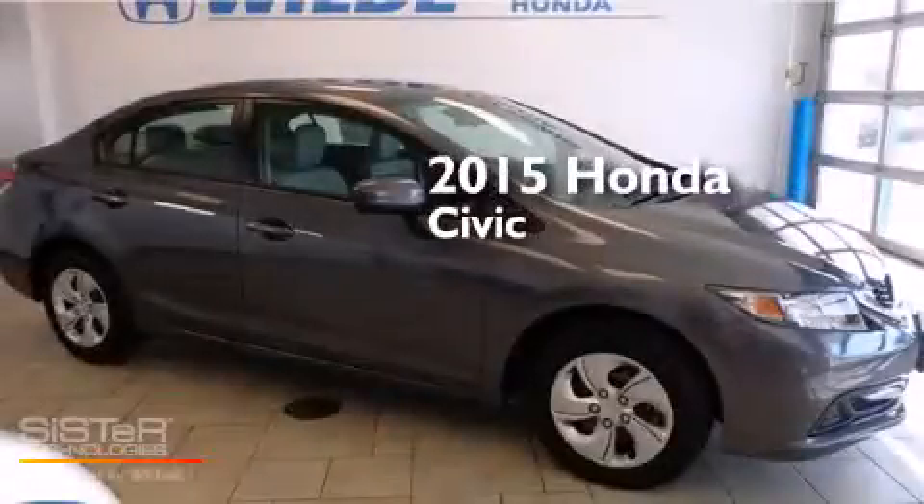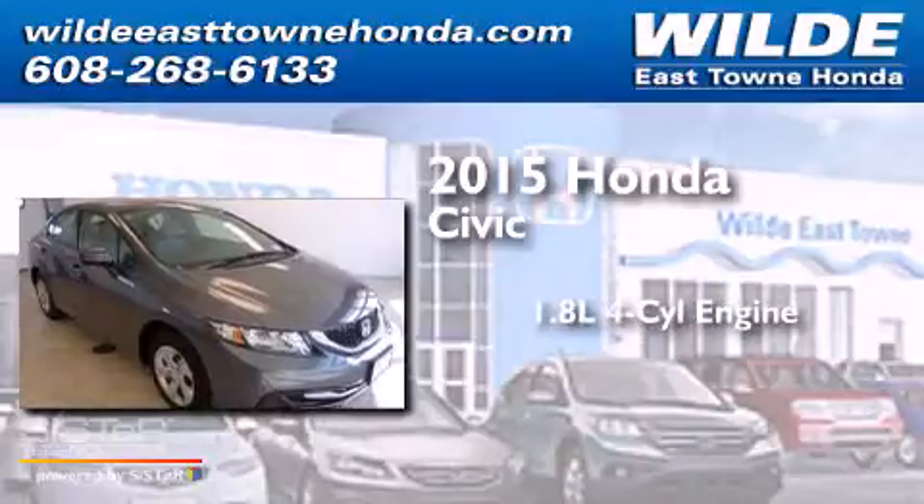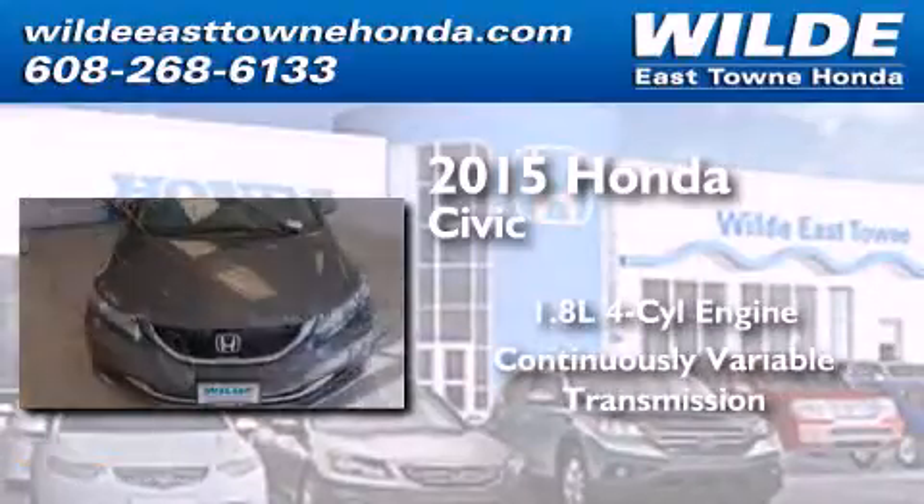This is a brand new 2015 Honda Civic. It has a 1.8-liter four-cylinder engine and a continuous variable transmission.